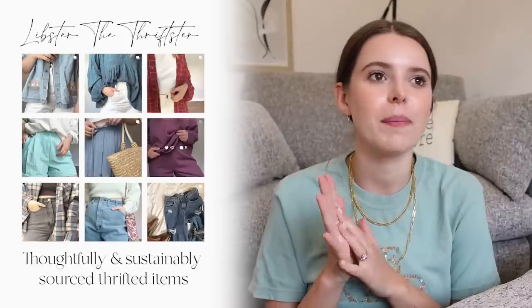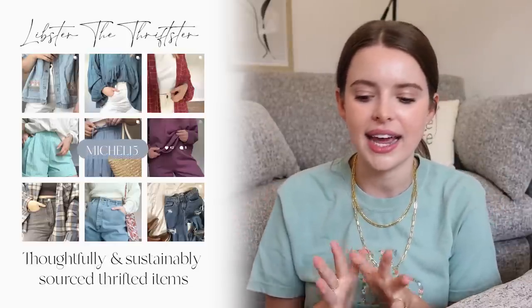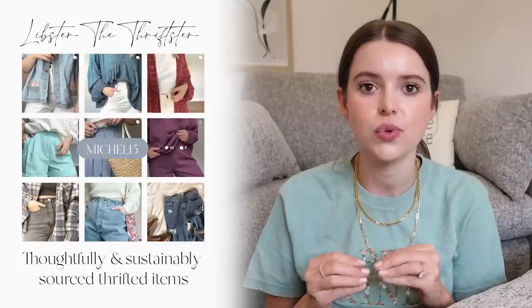I also want to shout out Libster the Thrifster — sweet Libby. Her package is currently hung up in the mail. As soon as it comes in I'm going to unbox everything and try it on in a vlog, because she has a service where she finds thrifted clothes and resells them, or she can create a custom package for you based on a quiz about your style. She has code Mikkel15 for 15% off every purchase. Can't wait — that will be in a future vlog soon.